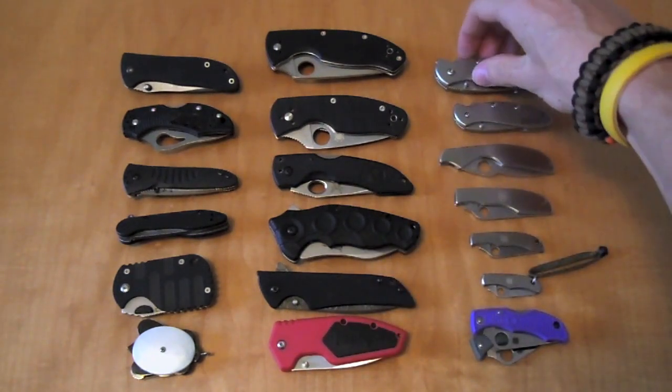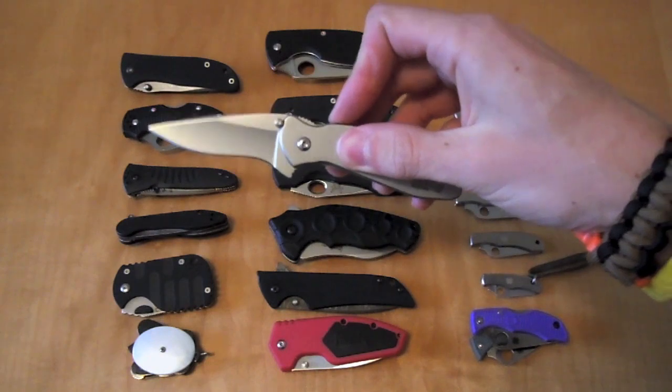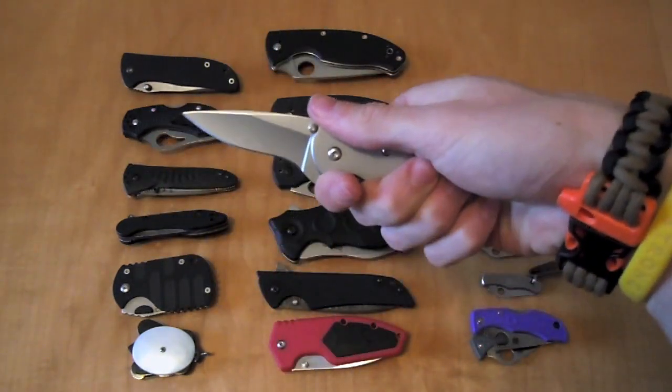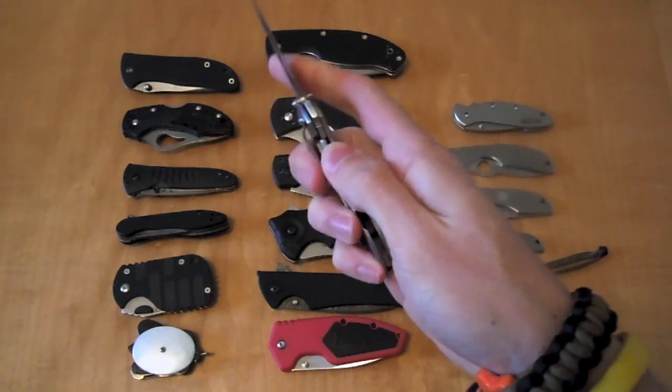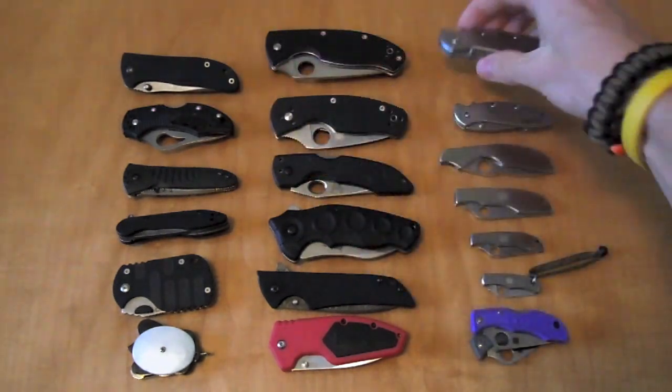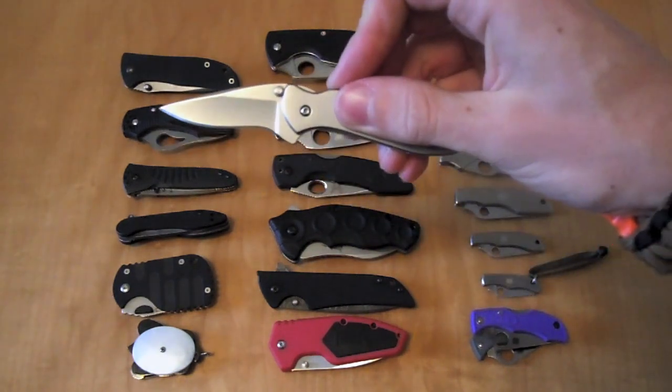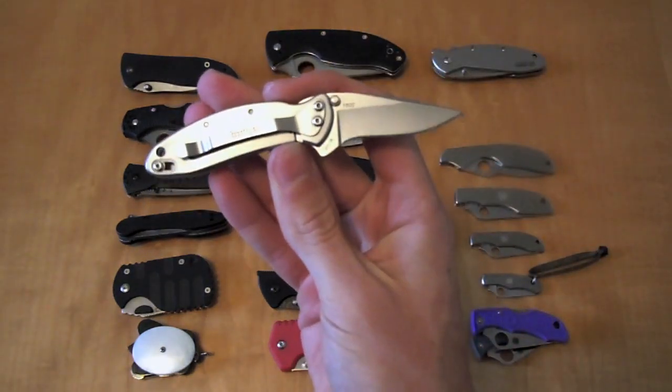Moving up here to another Kershaw, which is the Kershaw Scallion. Right at $30, a great medium-sized EDC with assisted opening and frame lock. Take a little step down in size and you get the Kershaw Chive — basically the same knife, just a smaller variation.